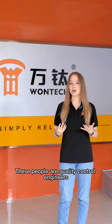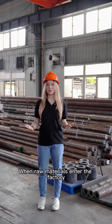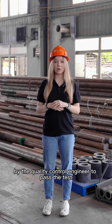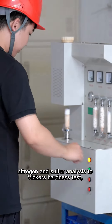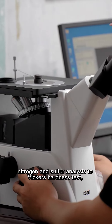These people are quality control engineers. When raw materials enter the factory, they must firstly be approved by the quality control engineer to pass the test. From metallographic tests, nitrogen and sulfur analysis, to Vickers hardness tests,